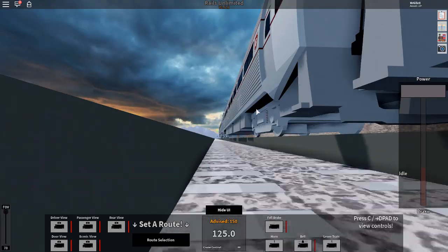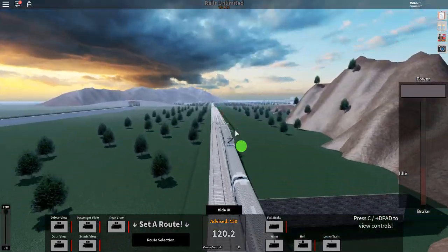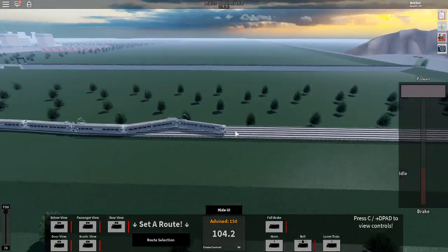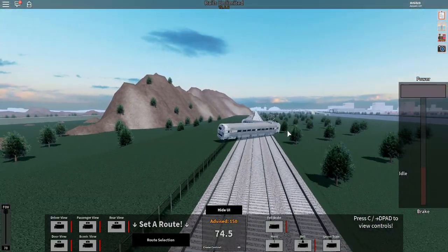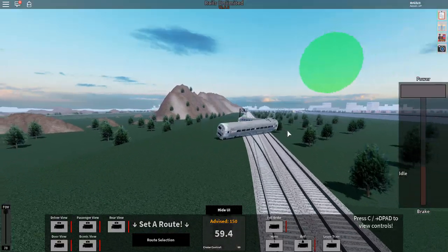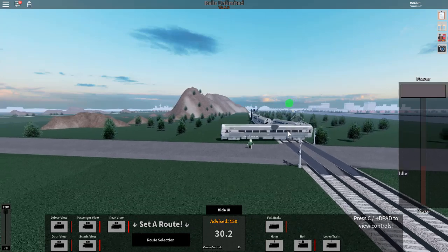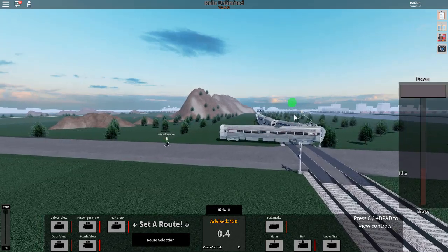I want to go over to this crossing real quick. There we go — good screenshot of the train passing under the signal. Don't mind what's happening right now, this is incredibly normal. I was so close to hitting you, but you ran out of the way.